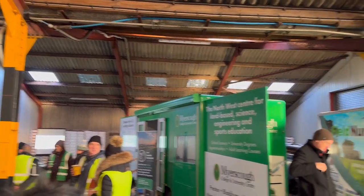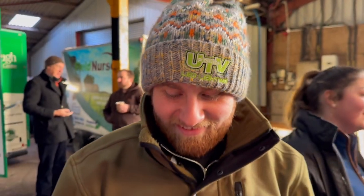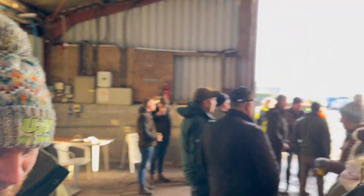Heated windscreens are the best. Myerson College here as well. Just got the UTV lights hat on - they've just put £600 on the tractor run to make it up to £75,000, so thank you for that.